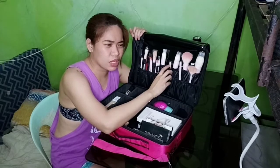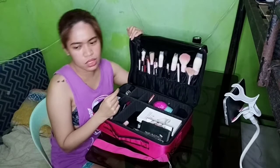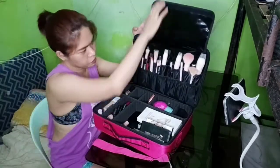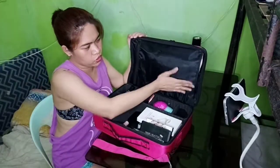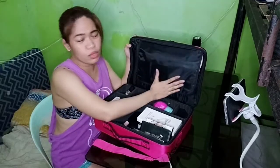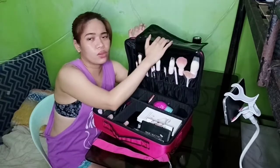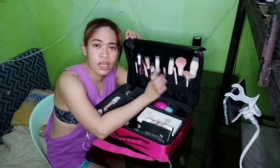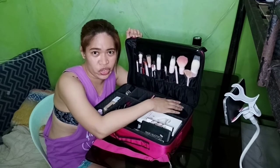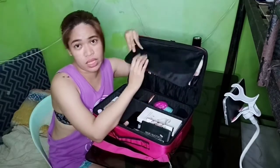I don't have a lip pencil because I don't really use it. Everything fits securely in this bag — it's so safe! On my next vlog, I'm going to show you how to clean makeup brushes using shampoo and conditioner as a DIY alternative to brush cleaner, since brush cleaner can be pricey.